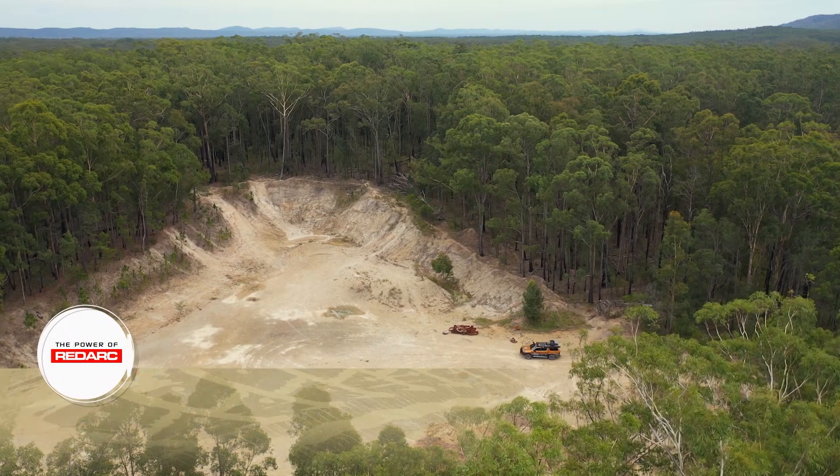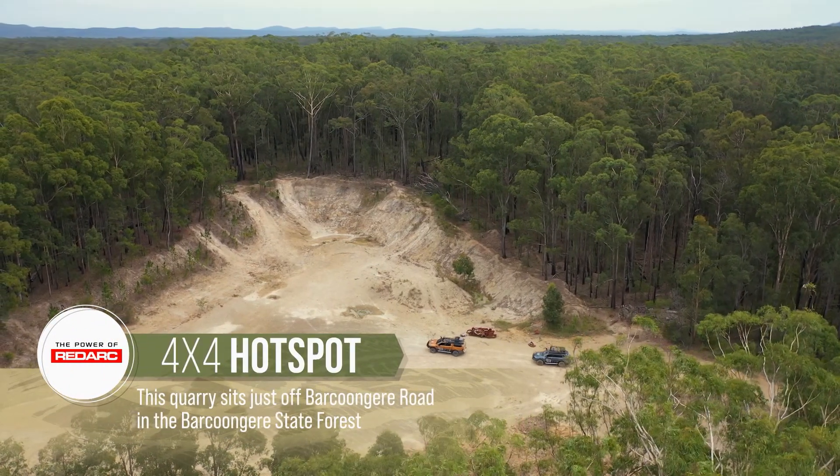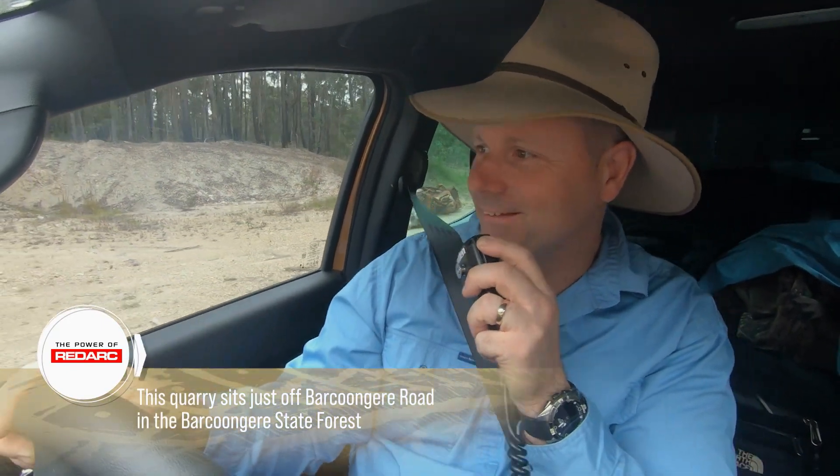Oh, this looks a bit interesting mate. Couple of little hills there and some big holes in them. 'Little' may be an understatement — there are a few mad hills here. They're pretty big, but they're short runs aren't they?